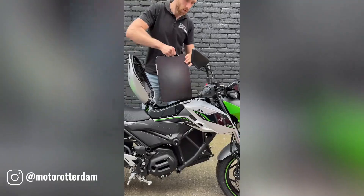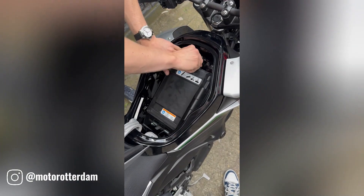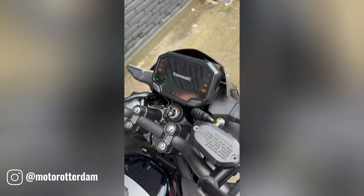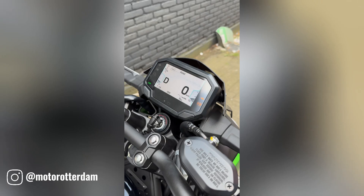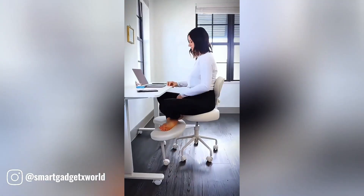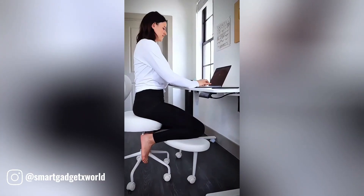The fire grill's advanced features and precise temperature control allow you to cook delicious and flavorful food. The Kawasaki ZE1 is a groundbreaking electric motorcycle that combines the iconic Z series design with cutting-edge electric technology. As Kawasaki's first all-electric motorcycle, the ZE1 offers a thrilling and eco-friendly riding experience, equipped with a high-performance electric motor that delivers instant torque.